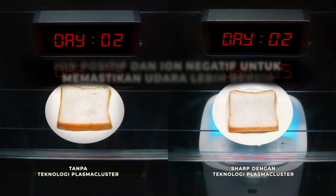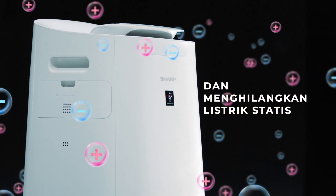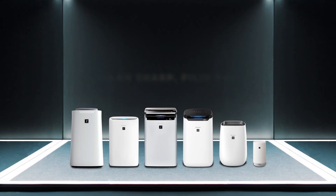Now, let's find out what makes for a good air purifier. What makes for a bad air purifier?